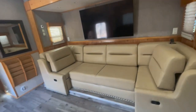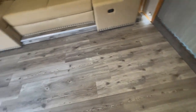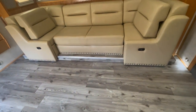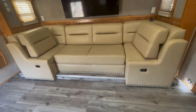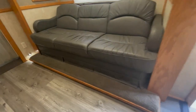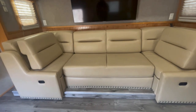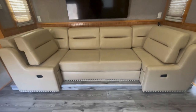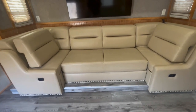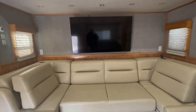Over here is where a lot of the work was done — we put new floors in all the way through the coach. High-end Pergo, top of the line, scratch resistant, waterproof, very durable, long-lasting floor. The entire slide was done with the wood floor. This sofa turns into a lounge but also folds out into a bed. We put a large 65-inch 4K Samsung TV on this wall.